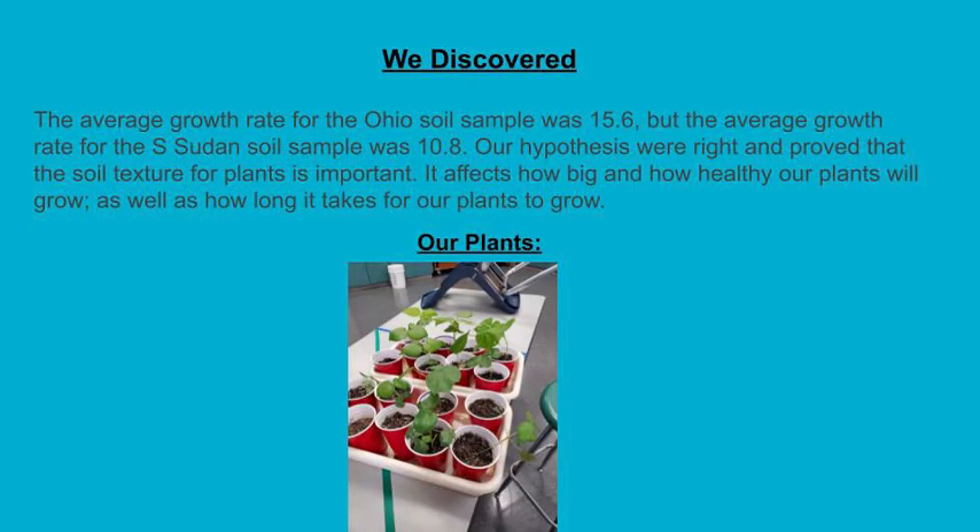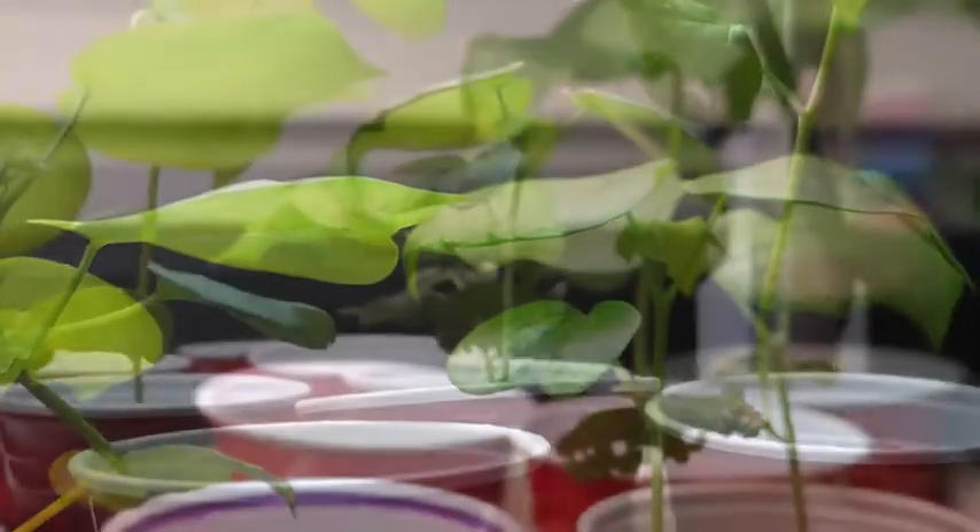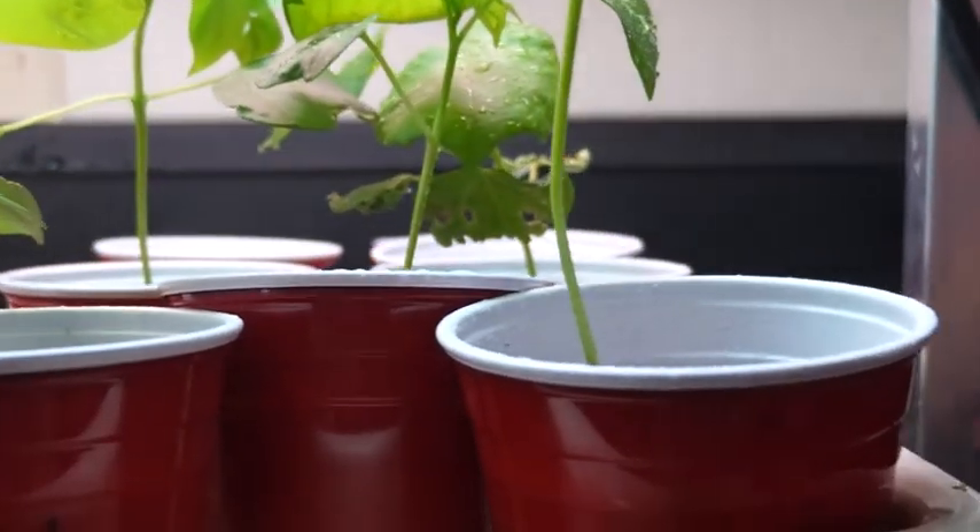Our results showed that the cotton grew better in the soil that is less sandy. We also noticed that plants looked healthier in the Ohio soil. The leaves on the South Sudan plants looked crinkled and kind of crispy.